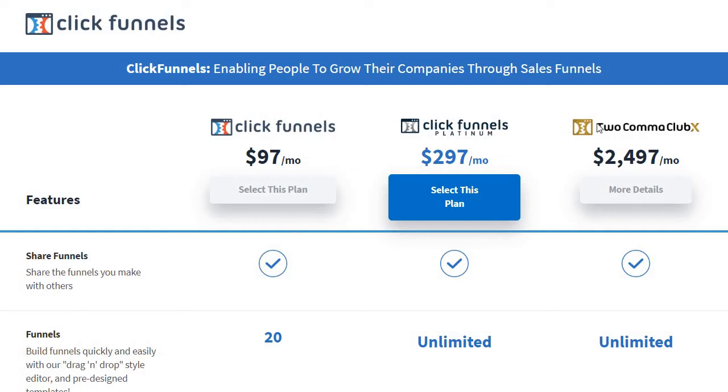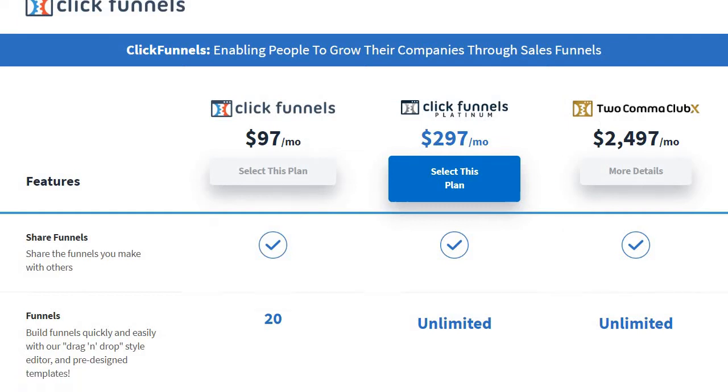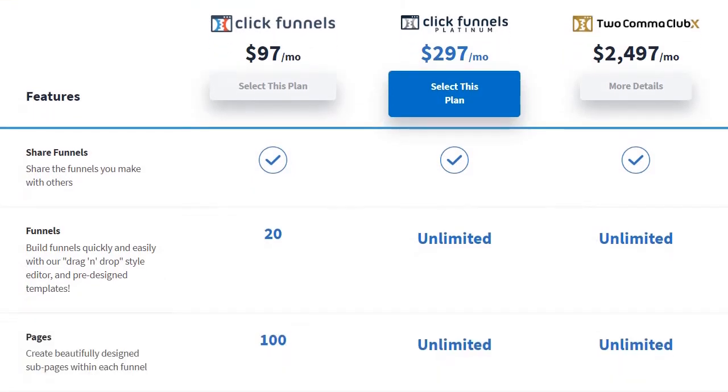So pretty much it's going to be focusing on these two plans and what they come along with. If you look at it here, some of the big perks that come along with just the $97 plan: it's going to be 20 funnels and a hundred pages. You also get share funnels and plenty of other things. If you want to use unlimited perks, you're going to need to spend $297 a month.